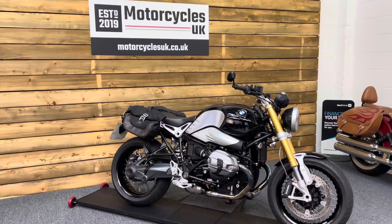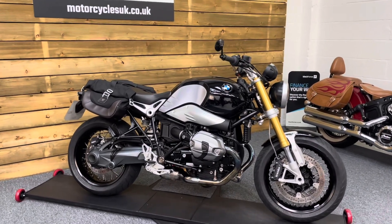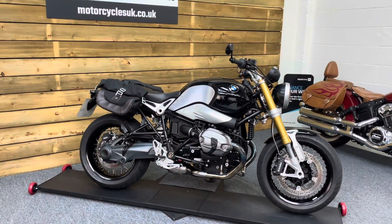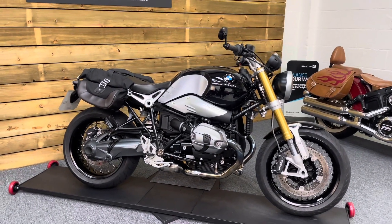Here we have a BMW R9T. This is a 2015 bike on a 15 plate with just 6,159 miles, two owners from new and a good service history, having been recently serviced at just over 5,000 miles.